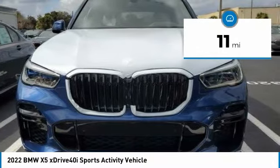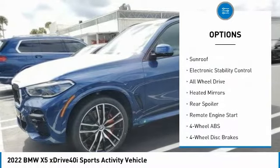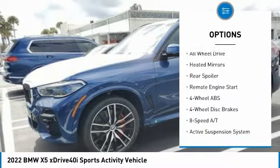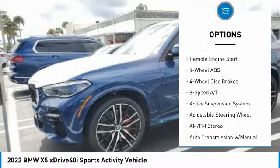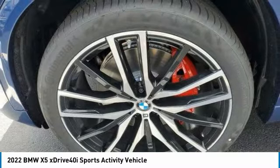Here are some of this vehicle's great options: tire pressure monitoring system, turbocharged, panoramic roof, blind spot monitor, sunroof, electronic stability control, all-wheel drive, heated mirrors, rear spoiler, remote engine start.